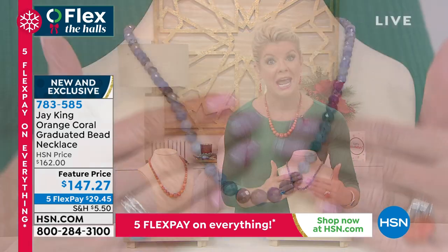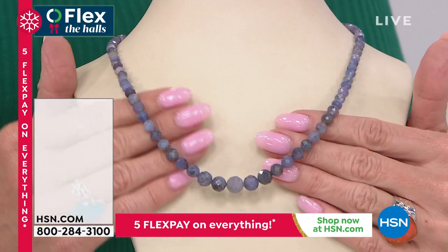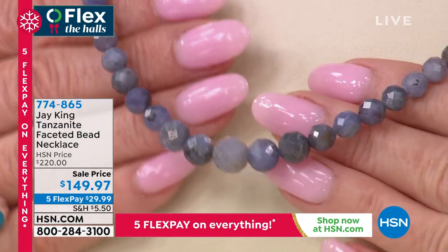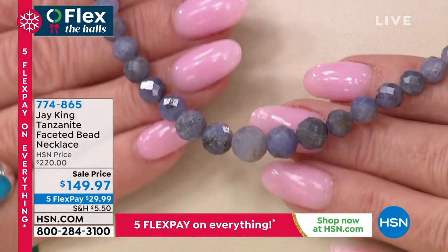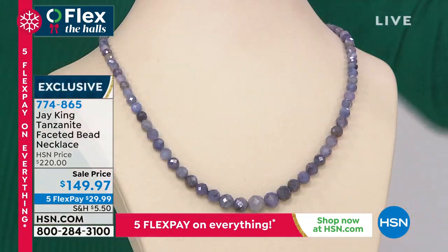Our number one most popular gemstone is tanzanite. Jay brings us a beautiful fully faceted naturally colored tanzanite tennis necklace — first time at this special sale price of $149.97, a customer favorite normally at $220. Item number 774-865. Think about opening up a tanzanite tennis necklace for the holiday season — that's like one in a million.